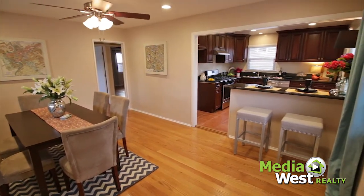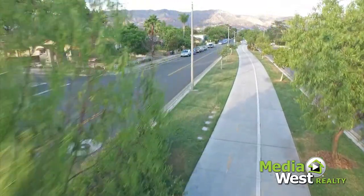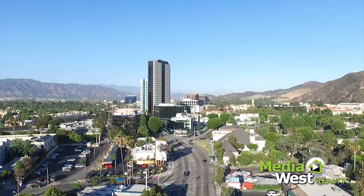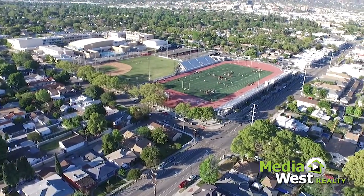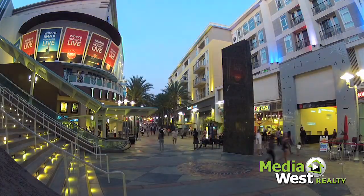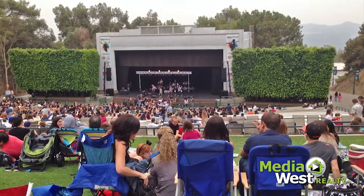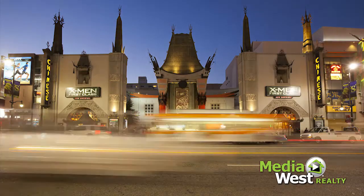This charming home has been tastefully updated and is a great opportunity directly across from Chandler Bike Path. The City of Burbank offers award-winning schools, plenty of shopping and dining opportunities, and is close in proximity to all the great attractions Los Angeles has to offer.